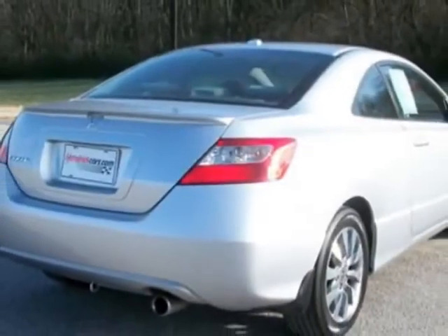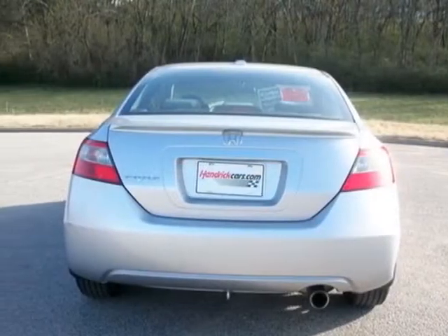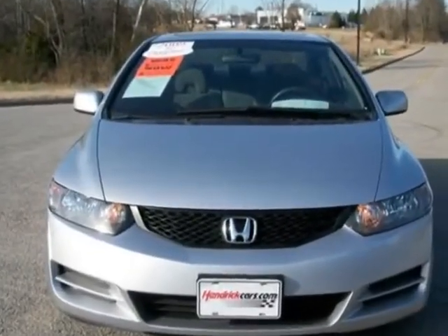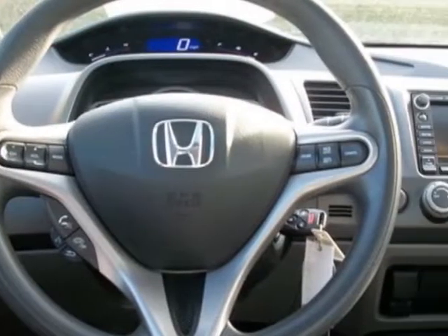For your protection, a warranty is available for this vehicle. This Civic Coupe boasts a 1.8 liter engine and has a 5-speed automatic transmission. Additional options for this vehicle include